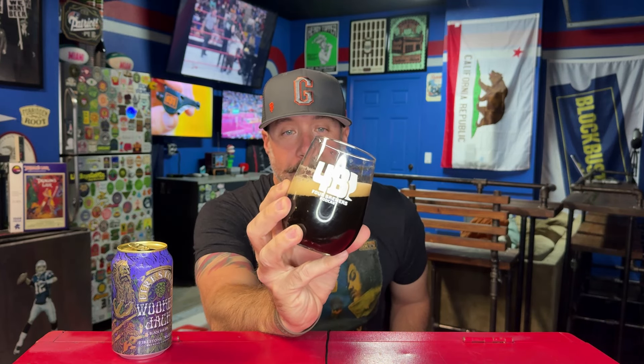Black IPAs — such a rad style, so underappreciated in my opinion. People just don't care about them, don't talk about them. People rarely brew them anymore it seems. I would love to see more black IPAs, but if it ain't selling, people aren't going to make it.